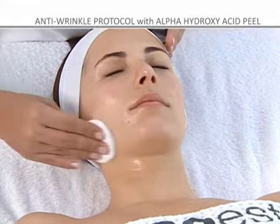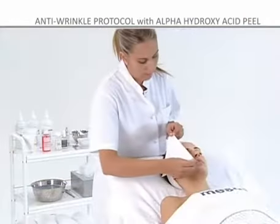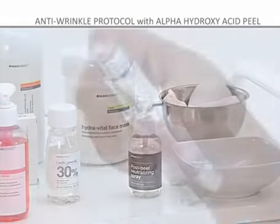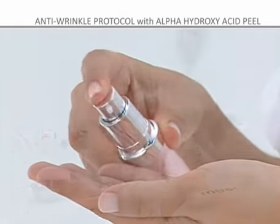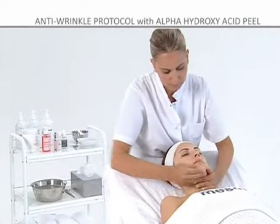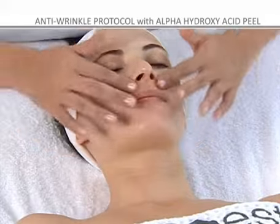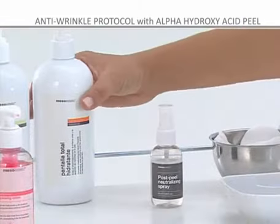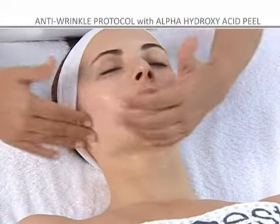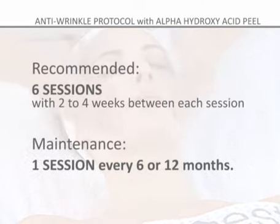Step 10: leave the mask to work for 20 minutes before removing it with wet sponges and drying the area. Step 11: to complete the treatment, apply the Radiance BX Finishing Lines Demi Intensive Anti-Aging Cream. If the treatment is administered during the day, it is essential to protect the skin from solar radiation using Mesoesthetic Complete Moisturizing Sunblock. It is recommended that six sessions be taken with two to four weeks between each session. One session can be given every six or twelve months to maintain the effects of the treatment.